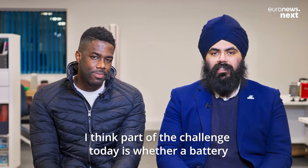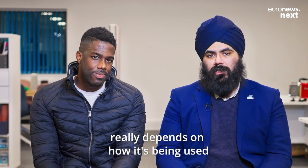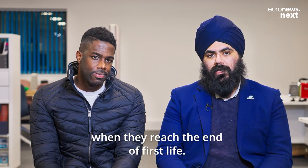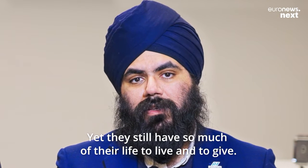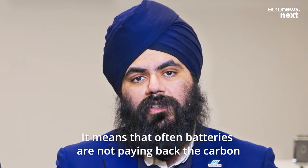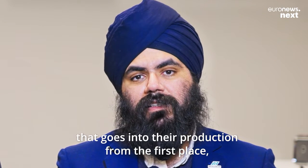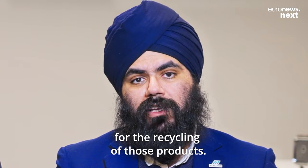Part of the challenge today is whether a battery is truly sustainable or not really depends on how it's being used. Because batteries are often discarded when they reach the end of first life, yet they still have so much of their life to live and to give. It means that often batteries are not paying back the carbon that goes into their production in the first place, as well as the carbon that is needed for the recycling of those products.